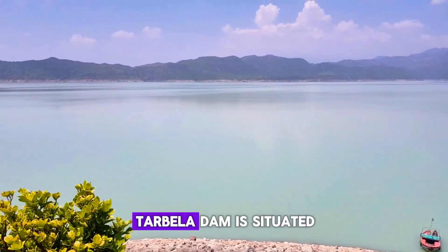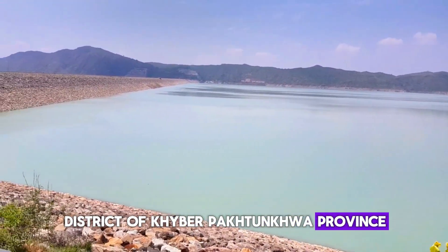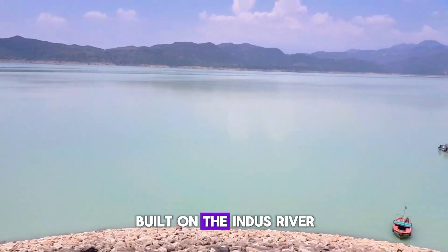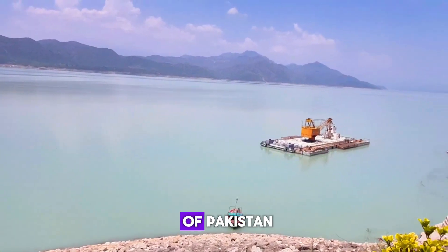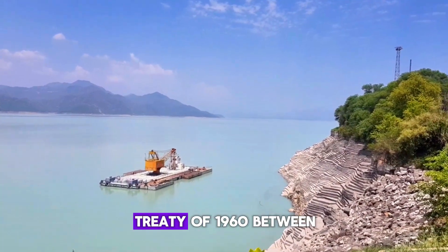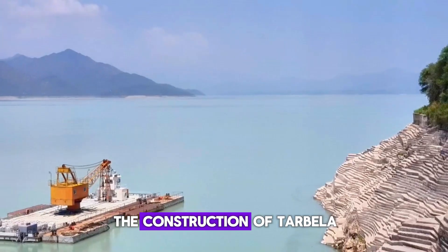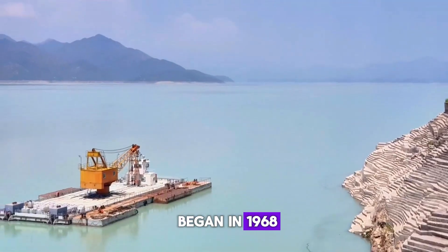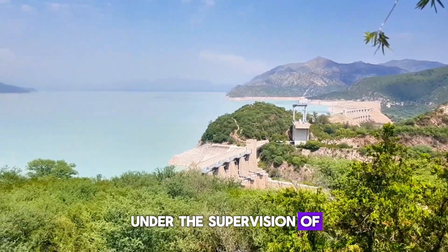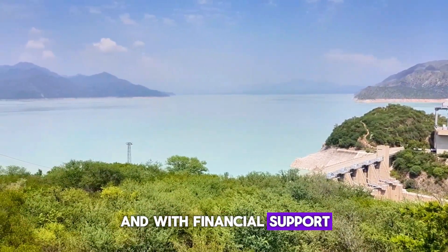Tarbela Dam is situated in the Haripur district of Khyber Pakhtunkhwa province, around 50 kilometers northwest of Islamabad. Built on the Indus River, which is the lifeline of Pakistan, the dam was conceived as part of the Indus Waters Treaty of 1960 between Pakistan and India. Construction began in 1968 and was completed in 1976 under the supervision of international engineering consultants and with financial support from the World Bank.